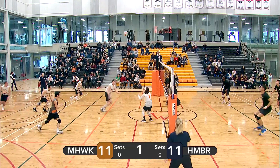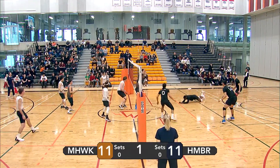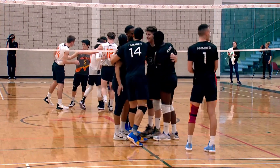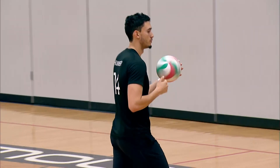Lopez with a simple float serve, straight to Kong. Fontana goes for a 50 in the middle with Wagner — gets blocked. Fontana tries to dump it. Call made by the ref. It's going to be Humber's point. Humber now up by one in the first set.